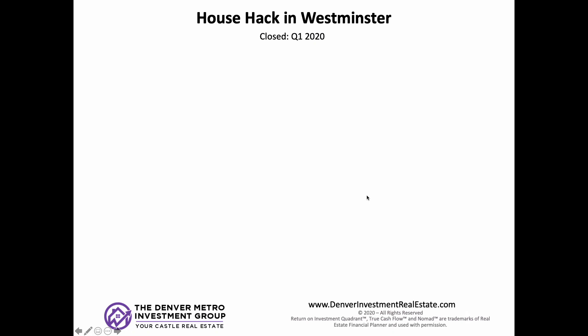Welcome back to another episode. Today we are talking about a nomad property in Westminster, Colorado. We're going to go through all the numbers, how we bought it, what numbers look like when the investor moves out, and how it fits in the longer term plan. My guest co-host today is Preston Newberry.